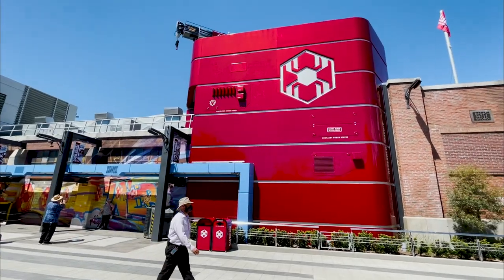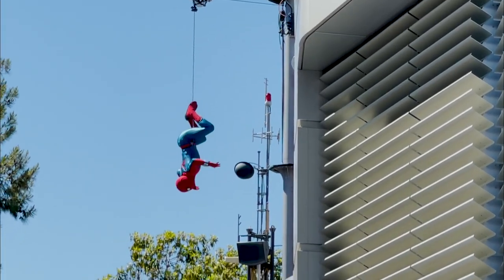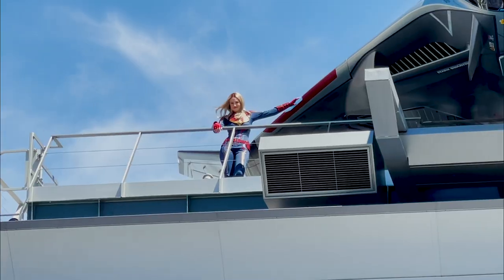Are you curious about the new Avengers Campus at California Adventure in Disneyland? Let's take a look at that.